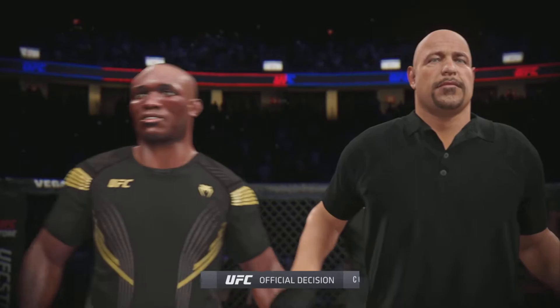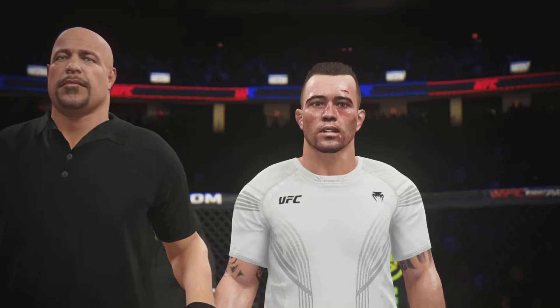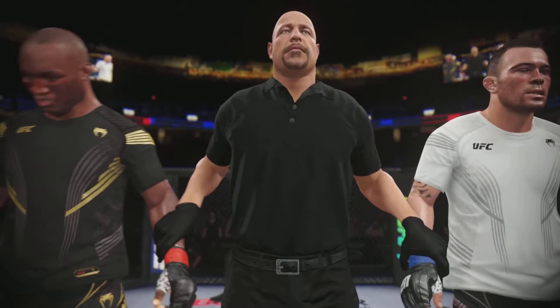Now we go inside the Octagon. Bruce Buffer with the official decision. Ladies and gentlemen, referee Dan Bergliavich is going to stop this contest at three minutes, nine seconds of the third round — your winner, the Nigerian Nightmare!